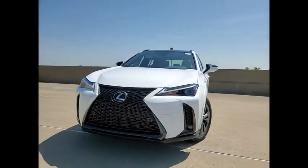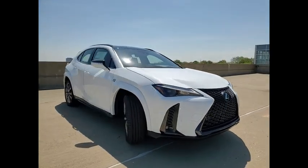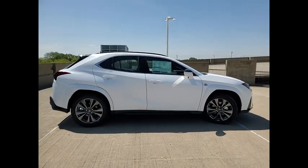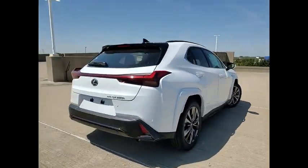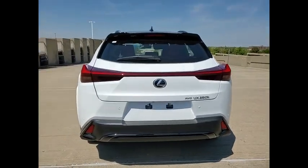Come test drive the 2023 UX. The Lexus UX Compact SUV is large enough to provide you functionality, but small enough to allow you to zip around town. An upscale interior reminds you that you're in a Lexus and will be sure to make you smile to know you're behind the wheel.